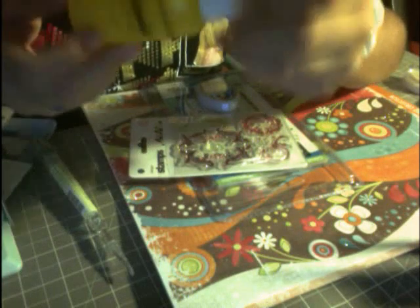I also got one of these shimmer spritzers from Shimmer Paints — one of those things that you spray on your paper to make it all glittery and pretty.